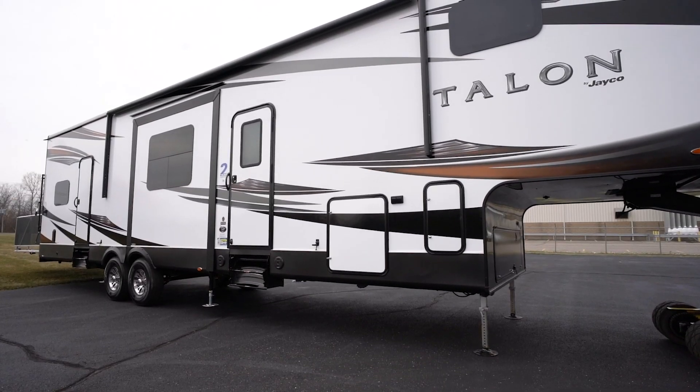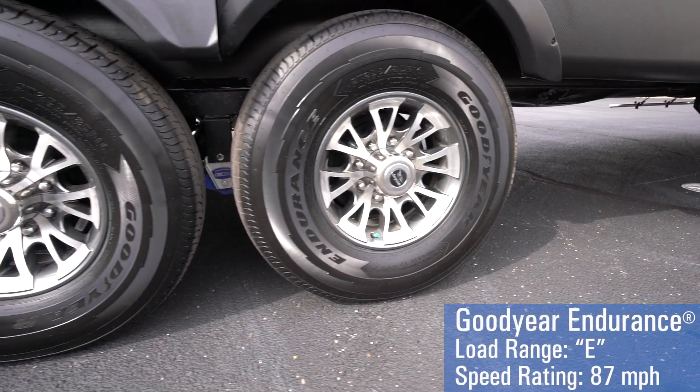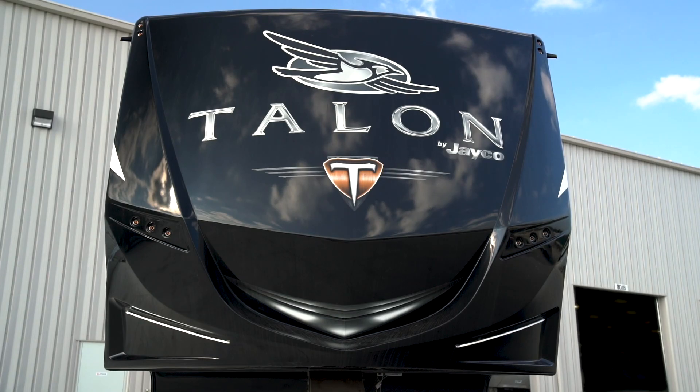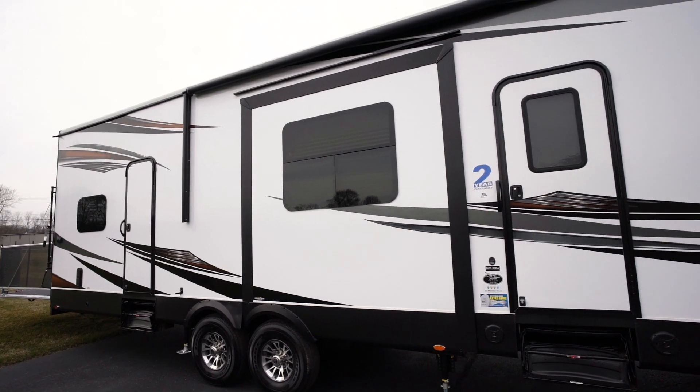The Talon's exterior is sleek and athletic. Sitting upon the industry's highest speed and load-rated tires, the fully painted fiberglass front cap and frameless windows add to a refreshed look that will turn heads.